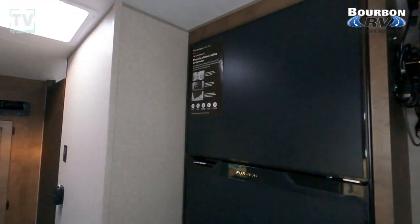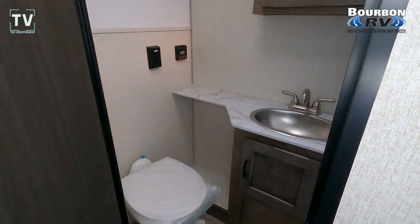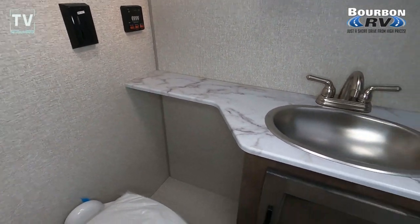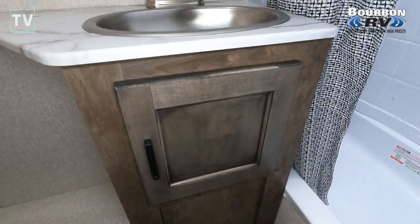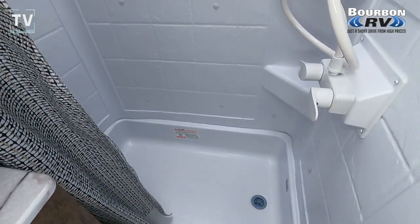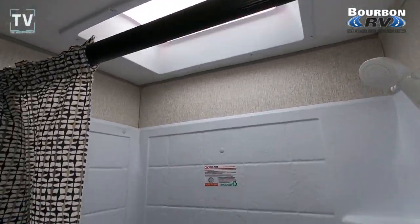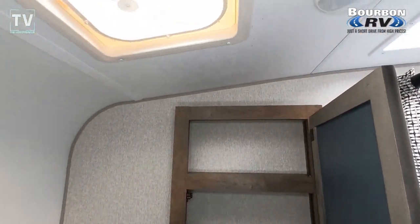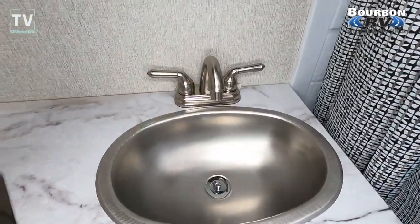You can adjust the TV angle whether you're in the bed or sitting on the couch. Nice size bathroom with a foot-operated commode. Look at the size of that stainless steel bowl on the sink — really a nice size bowl. The axle weight is 2,680 pounds and the tire size is 14 inches. You have a nice skylight in your shower so you have plenty of headroom. It's a 34-inch shower stall with a medicine cabinet above.